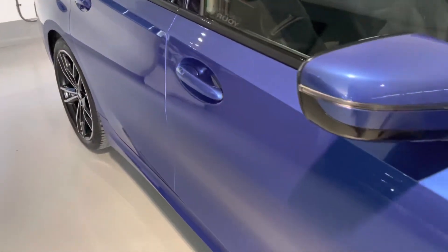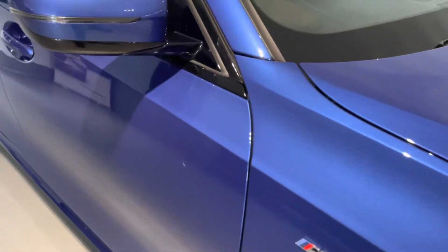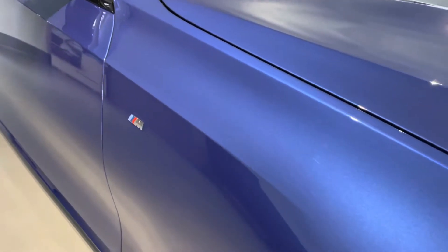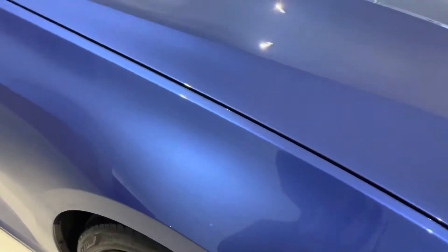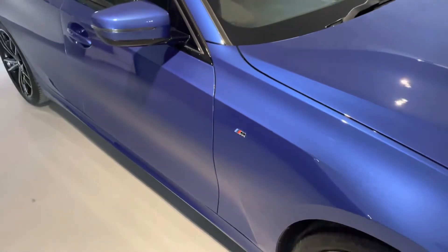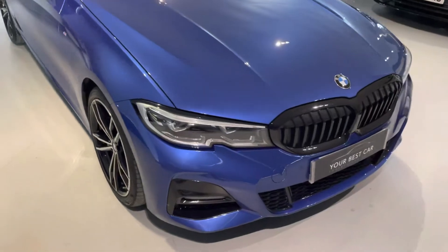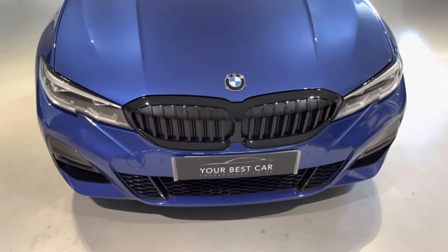Hopefully the camera's picking up how amazing that Portimao Blue is. I'll try and get some good angles for you — it is certainly my favourite colour in the 3 Series. You can just see how incredible that paintwork is. No holograms on this car; it has been fastidiously cared for. It's a great example, and that is the reason why we make these videos — so you can see the general condition of the car and check out some of the gadgets.